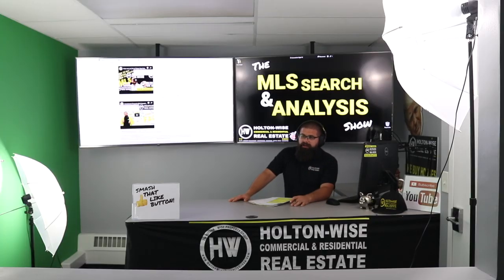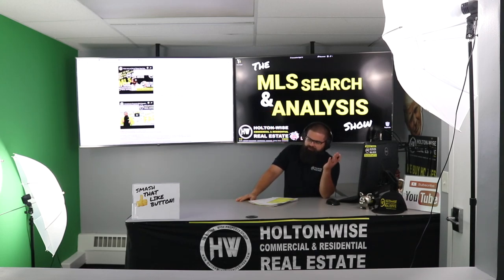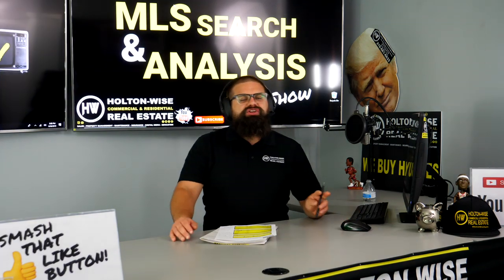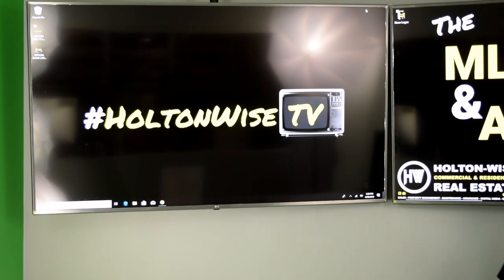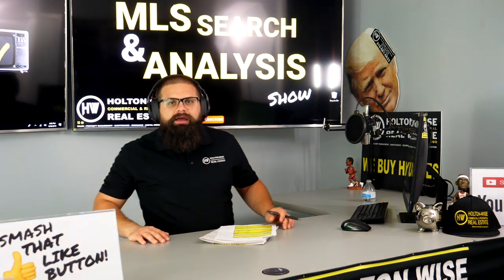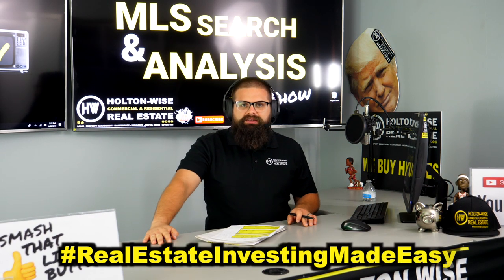That's all I've got for you today, Roger. For everybody else who's watching, do me a favor — hit the like button, share the video with a friend, perhaps leave a comment if you got some value out of this. Let YouTube's algorithm know you're seeing serious value here on Holton Wise TV. And if you're a brand new viewer, smash that subscribe button. As always, I'm James Wise with Holton Wise, and this is Real Estate Investing Made Easy.